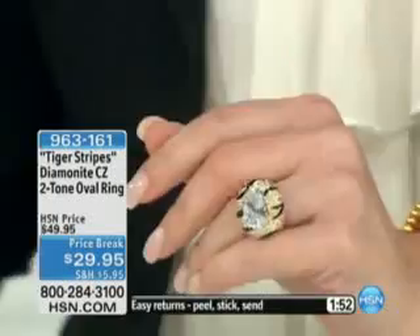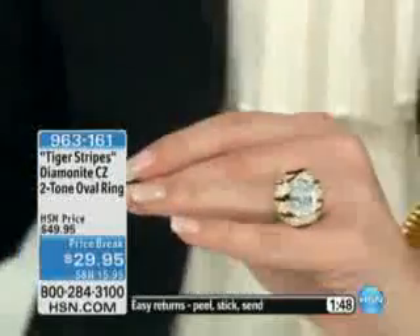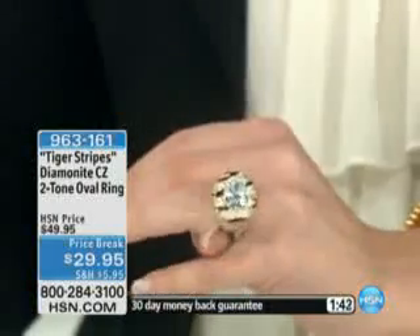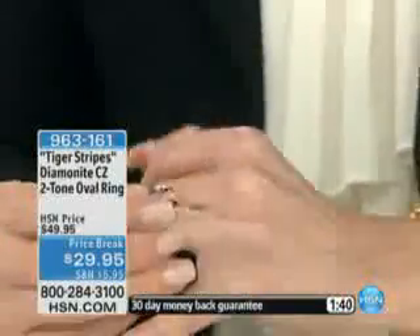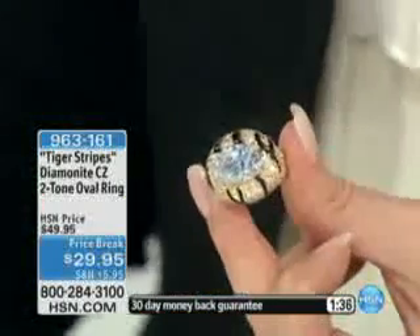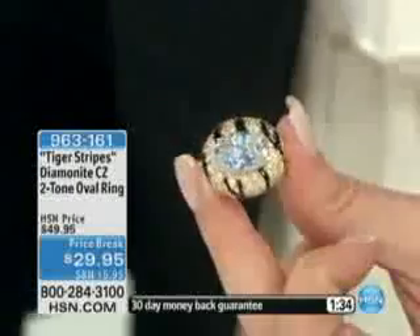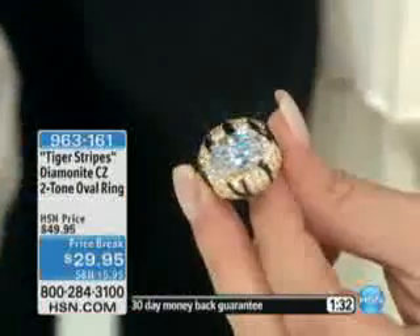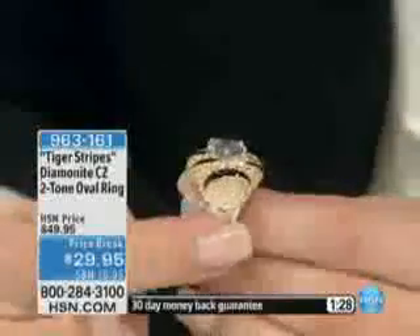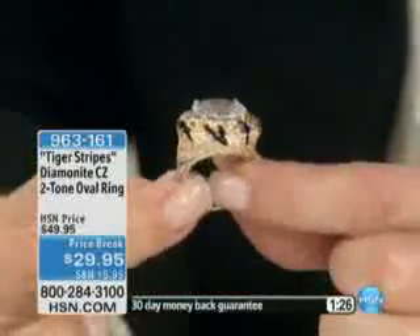Adrienne, who brings us fantastic skincare and great color and all kinds of looks, she brings us the Tiger Stripes Diamondite CZ Two-Tone Oval Ring. Originally we had this at $49.95, it's now under $30. If you were shopping last hour and already picked up some jewelry, this is half off standard shipping and handling — you only pay full price standard shipping and handling one time, and after that it's all half off.